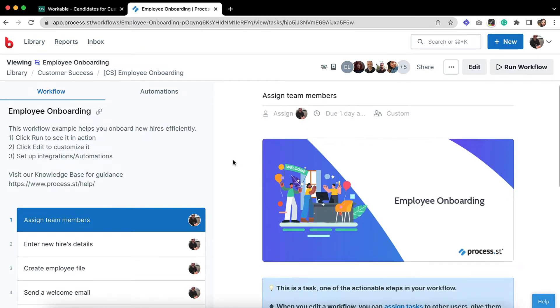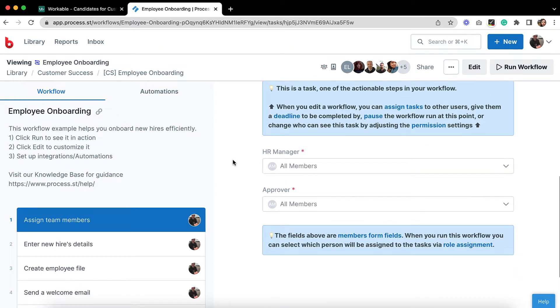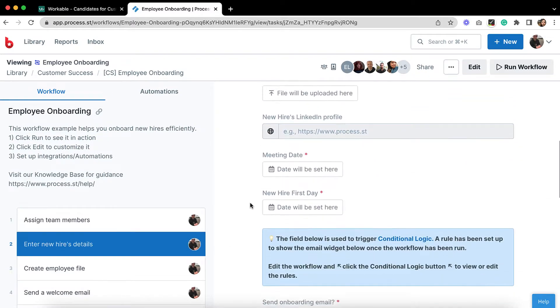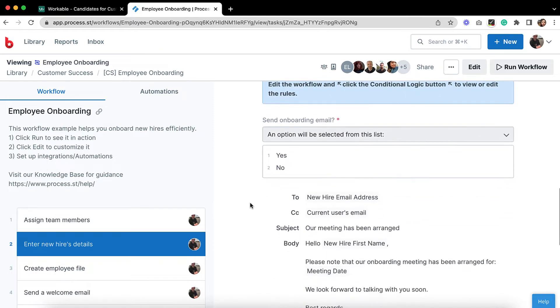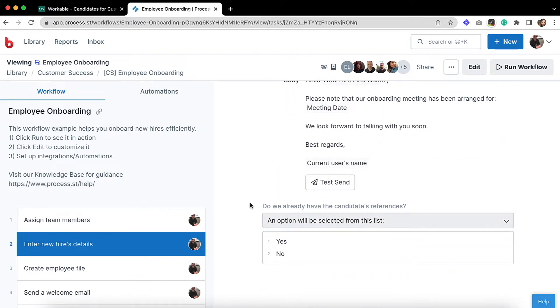Integrating Workable and ProcessStreet makes onboarding new employees as simple and consistently successful as possible. With an onboarding workflow, you can give your team detailed instructions to follow every time to get the new hire up-to-speed as soon as possible. Your workflow can even be triggered to automatically run based on events in Workable.